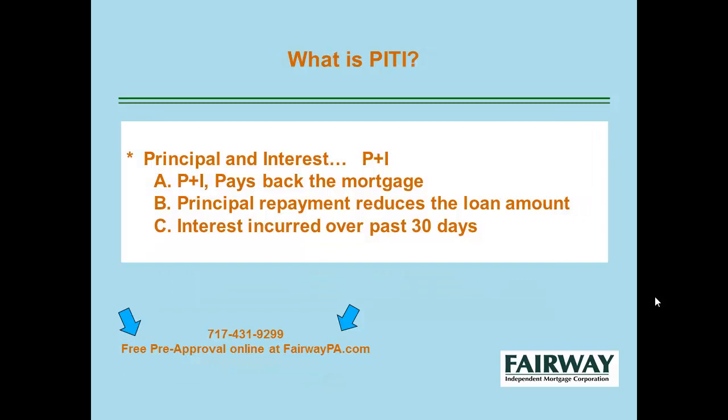The P&I — principal and interest — helps you to pay back the mortgage. The principal is the dollar amount outstanding on your mortgage, and the interest is based on the dollar amount of your mortgage and your interest rate. So your P&I pays back the mortgage, reduces your balance, and covers the interest for each month.